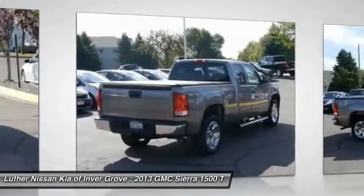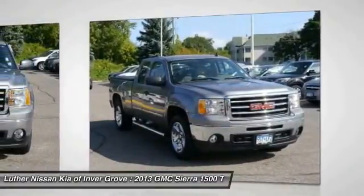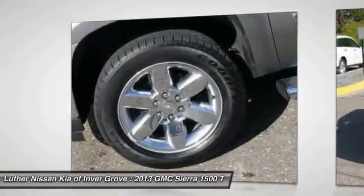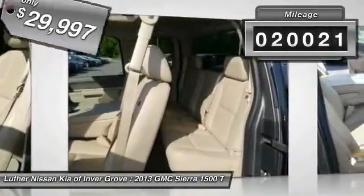a Vortec 6.2-liter and 5.3-liter V8 engine and an electronically controlled six-speed automatic transmission that combines high max hauling capability with precise control, and is priced below $30,000. This vehicle has less than 25,000 miles.